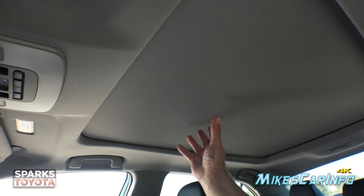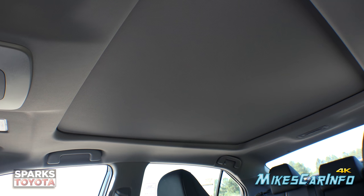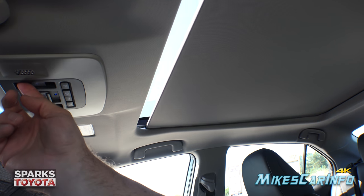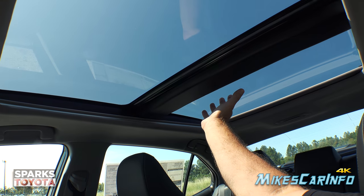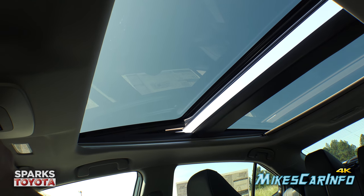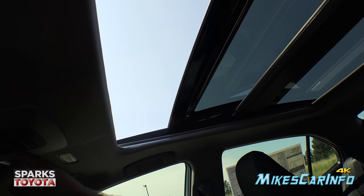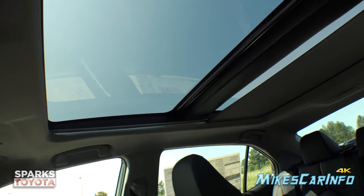Let's check out this awesome sunroof — it's huge. The cover completely blocks 100% of the light when engaged. Since it's a power cover, you simply push a button and it goes all the way back — quite fast. The back portion of the glass is fixed; the front panel moves. You can tilt it up for a little airflow or open it up fully for a lot of air.